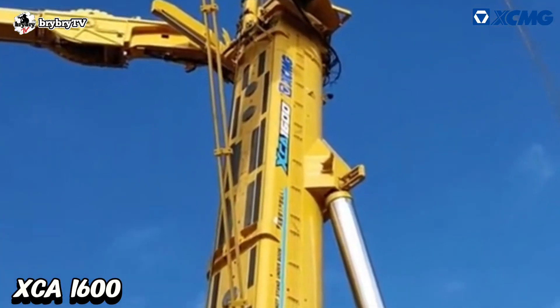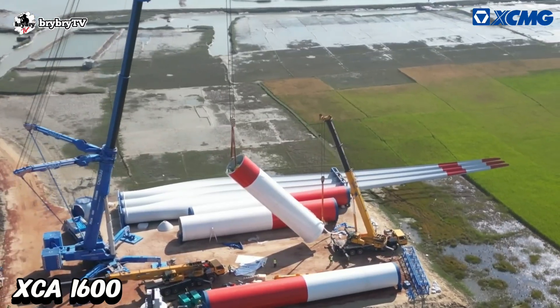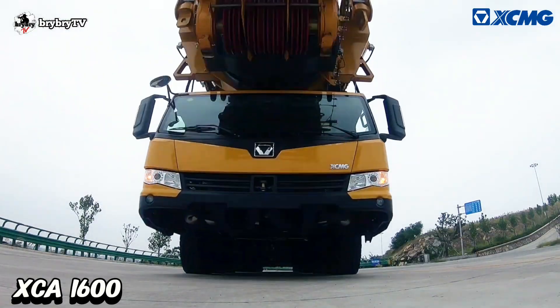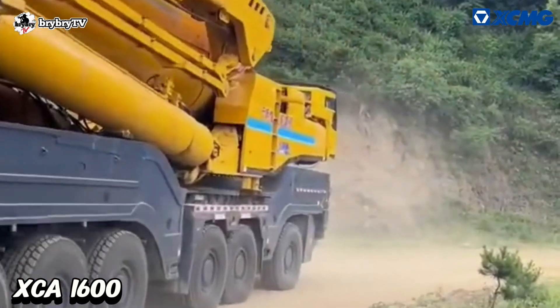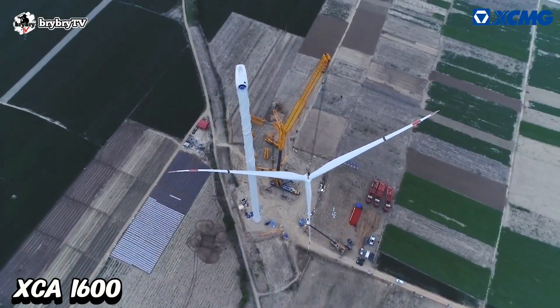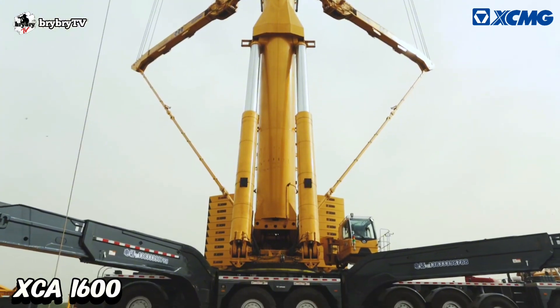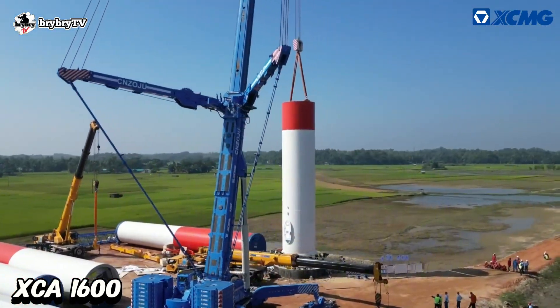The XCA 1600 is a thousand-class all-terrain crane with the best load chart and efficiency in its class. Mounted on a 9-axle all-terrain chassis with 8-axle drive and great ability under heavy load up to 30%. Its leading 7-section boom and specialized self-folding wind tower jib facilitate installing wind turbines with a hub height up to 140 meters.